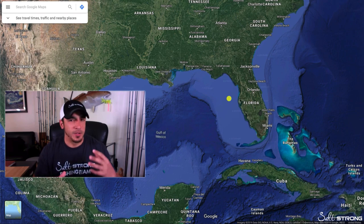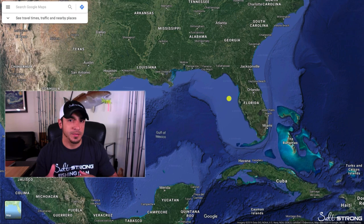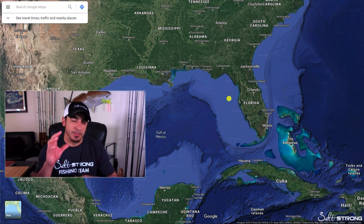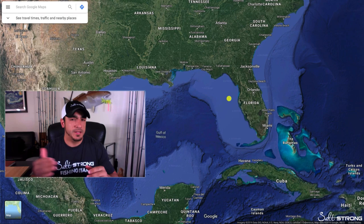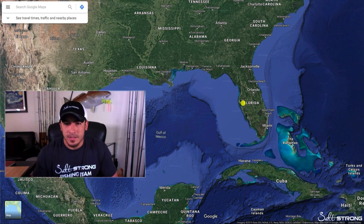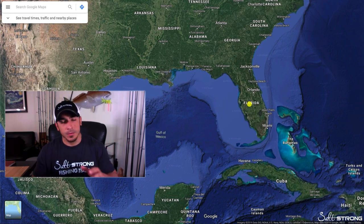If you do happen to have a small rain shower come through with no thunder or lightning, or maybe an area of low pressure just sitting over you and it's just raining — nothing crazy, no thunder, lightning, or strong wind — that can be a really ideal time to get out on the water, especially for trout and snook. They get real fired up when that rain water cools off the surface of the water. You'll also find some areas with excess water runoff.